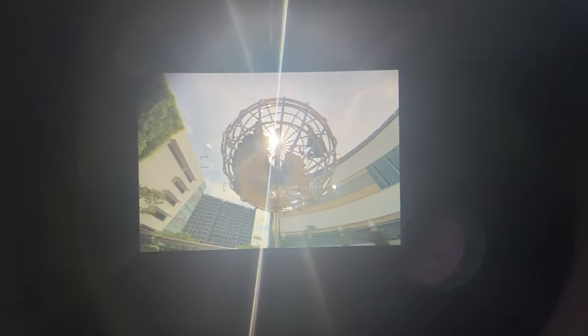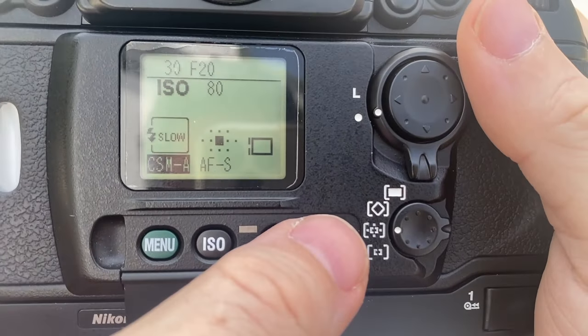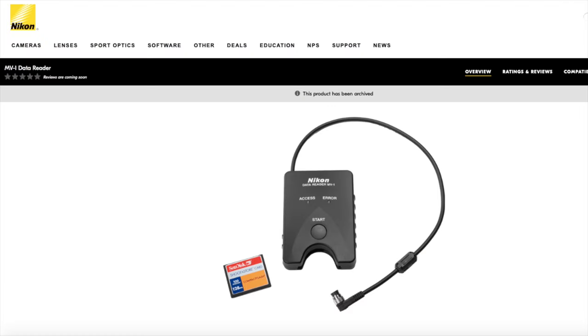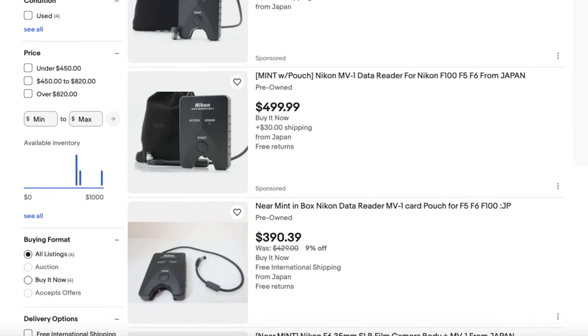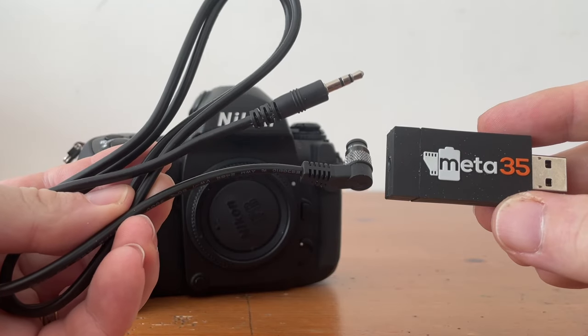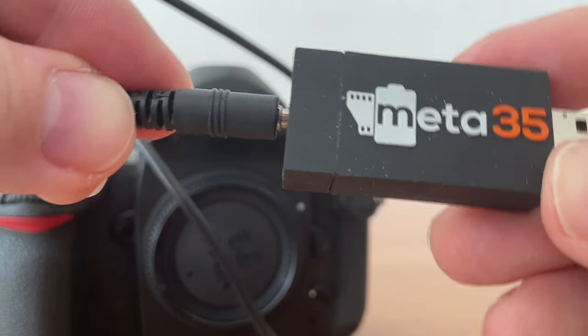It has enough internal memory to store 31 rolls of 36-exposure film. There is shutter speed and aperture along with the date and time, but also other information like exposure compensation, the lens you used, what focal length the image was captured at, the metering mode, and flash information. You can use the insanely expensive and difficult-to-find Nikon MV1 to download the data, or you can try a third-party device like the Meta 35. Both of these options only work with computers that have older operating systems, so that is something else you will need to navigate.